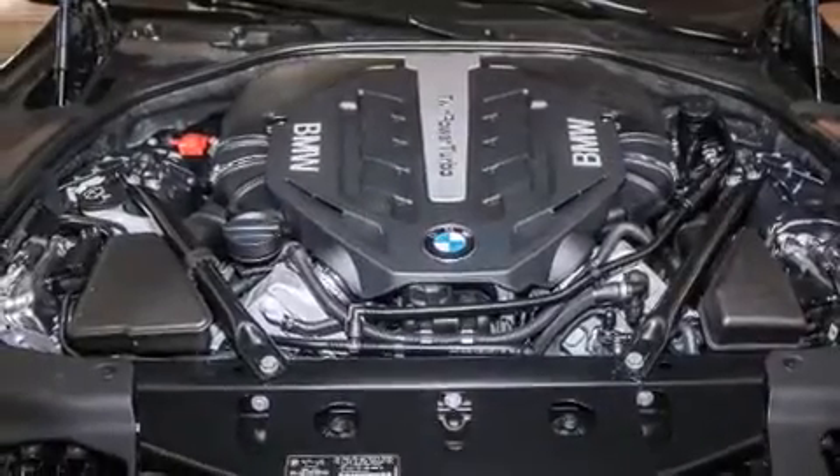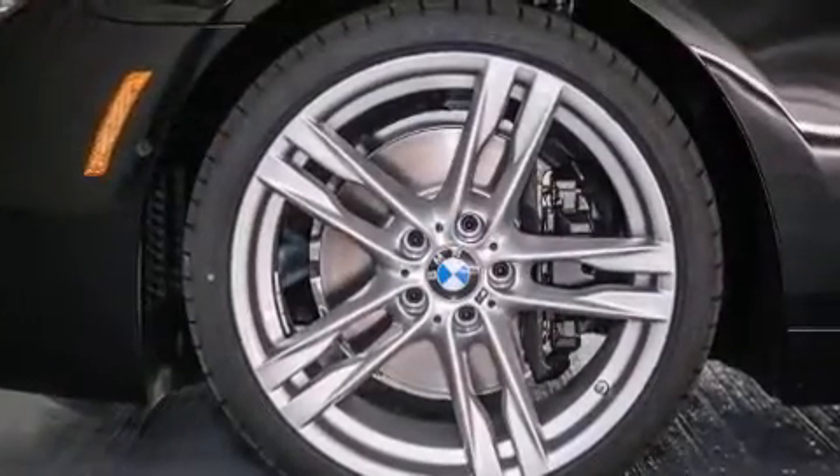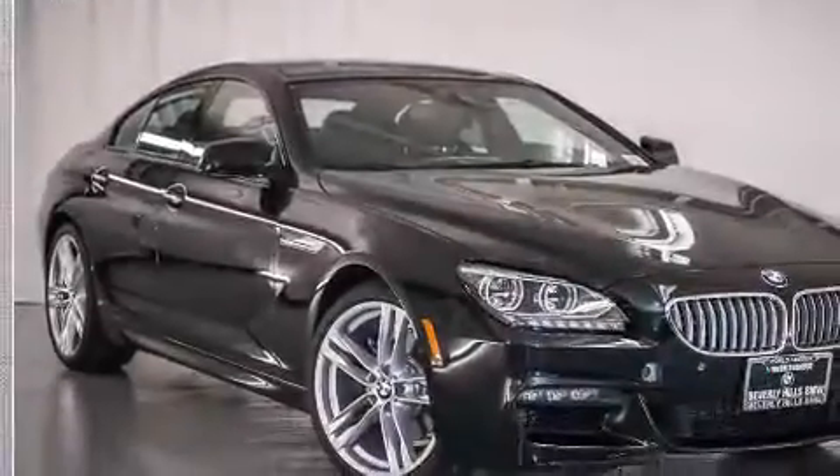Also included are BMW individual composition, front-side impact airbags, a split-folding rear seat, an auto-dimming rearview mirror, and rain-sensing windshield wipers that can turn on automatically if their sensor identifies water on the windshield.